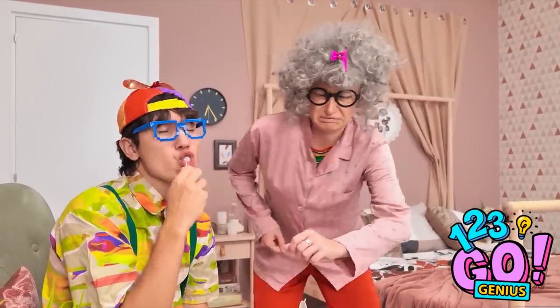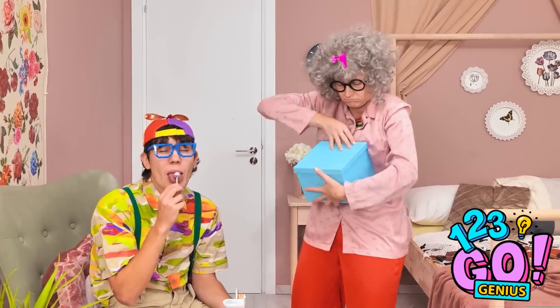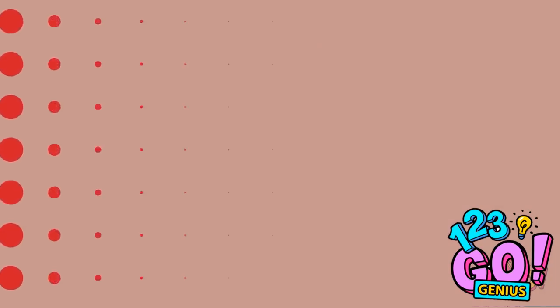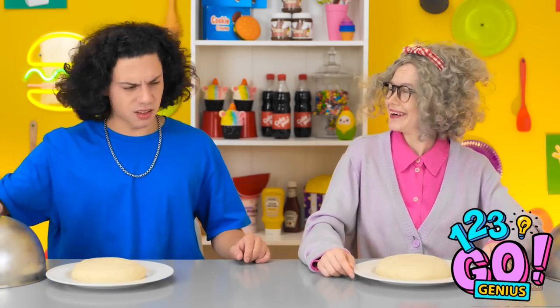David, that's disgusting! The youth today — I'll never understand them! If you're going to eat out of a toilet, make sure you brush your teeth! What's under these? There's only one way to find out. Oh, is this dough?